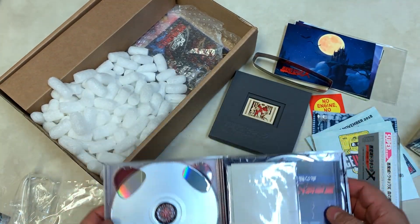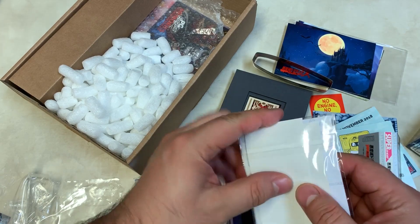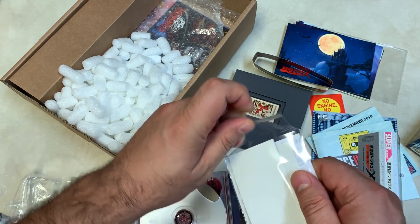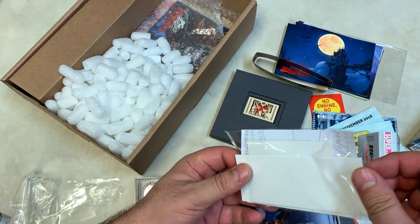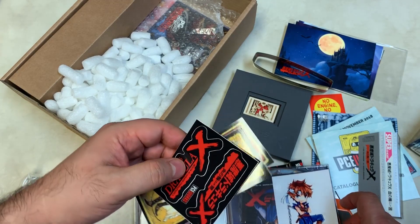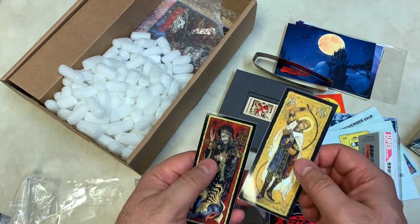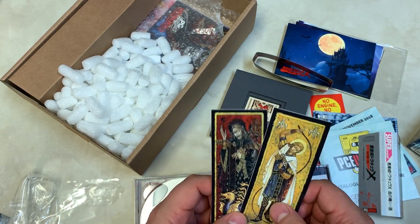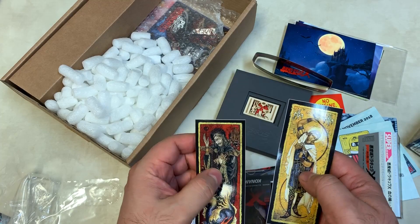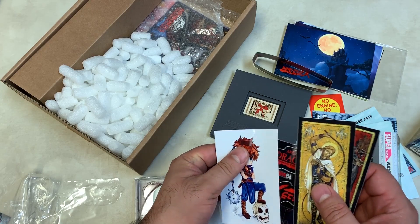And what do we have on this side — oh, more goodies! The goodies never end. There are stickers. There's a sticker of Richter, Drac in English and Japanese, the Dracula X logo. In the original release — the one I got that looked like a DVD — these were like thick cardboard bookmarks, but these are vinyl stickers. That's really cool.